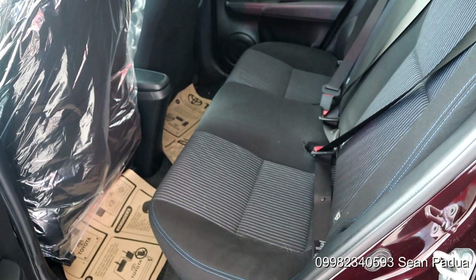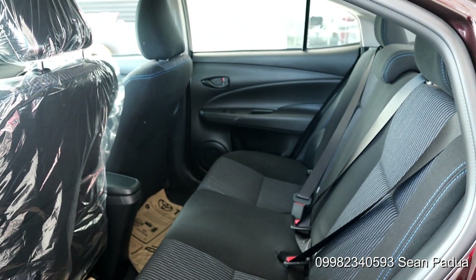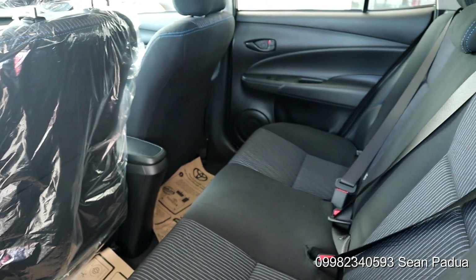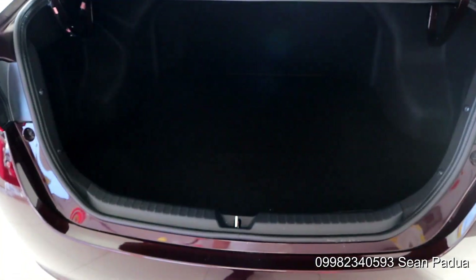We have a good amount of leg room at the rear with 3 three-point ELR seatbelts. The trunk size is decent enough and is comparable with bigger sedans. It hasn't changed from the previous generation and I think it's for the better.